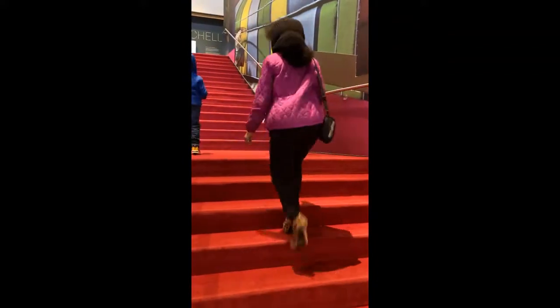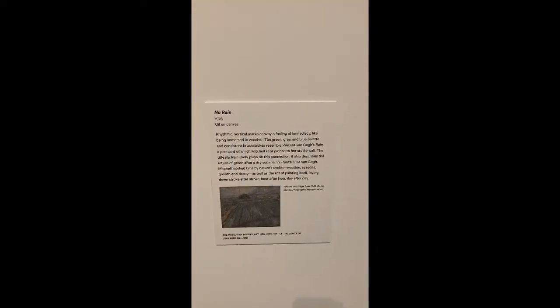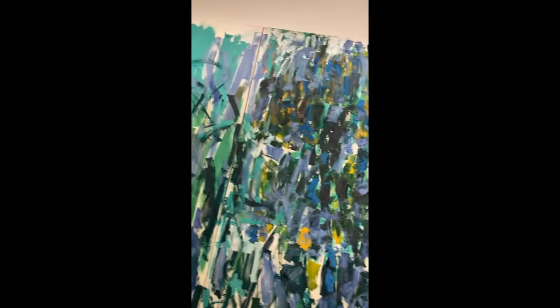Our first stop on the mural tour was attending the Baltimore Museum of Art at the Joan Mitchell level. Her paintings were unique, abstract, and used oil for her paintings, drawings, and prints. She's a 1950s artist.